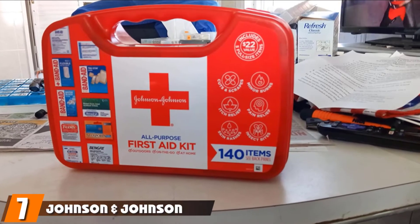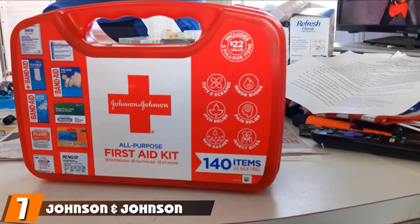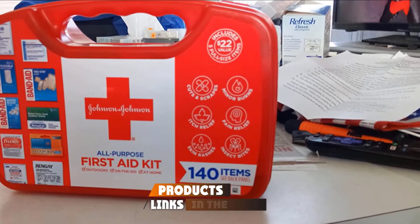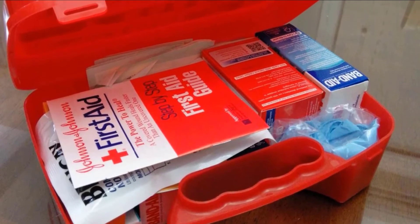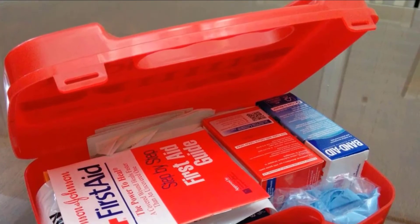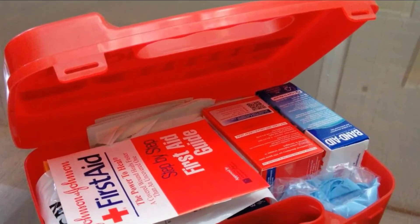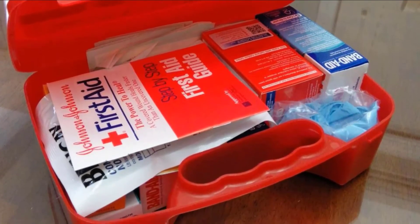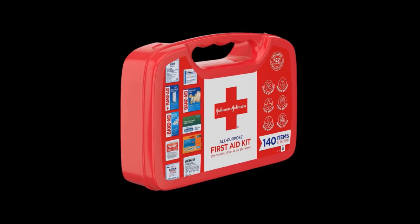Moving on to number seven, the Johnson & Johnson All-Purpose First Aid Kit. With 140 items, it is a handy and lightweight solution to many first aid needs. It helps care for minor wounds such as cuts, scrapes, burns, skin rashes, and insect bites. It has a hearty stock of Band-Aid Brand adhesive bandages in a variety of sizes, as well as Band-Aid Brand First Aid gauze pads, non-stick pads, and rolled gauze for larger wounds.